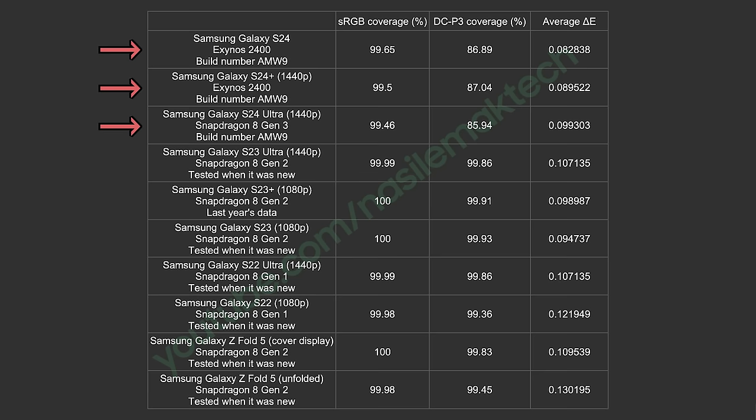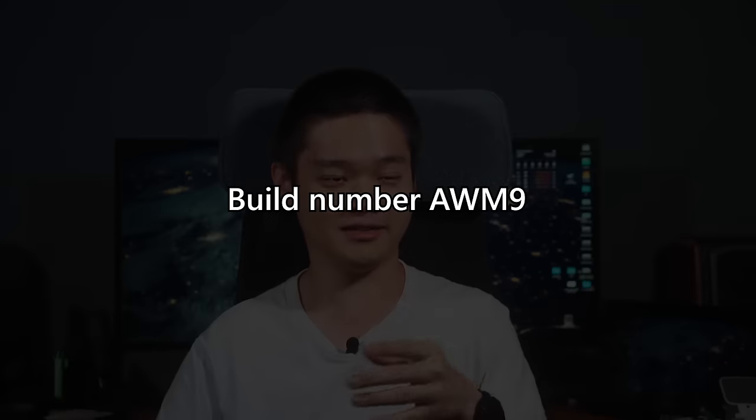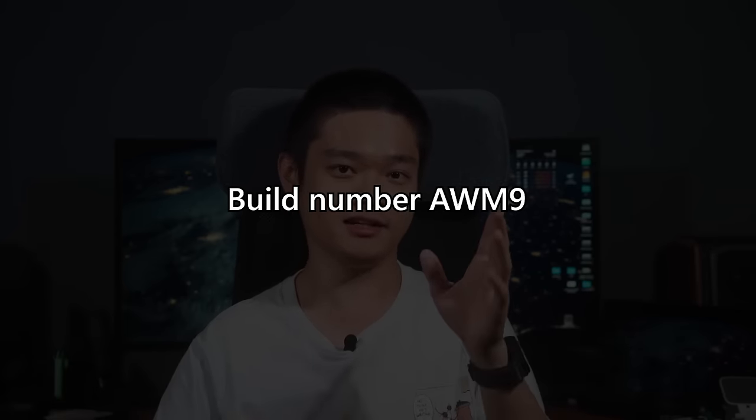We're only getting somewhere around 86% DCI-P3 coverage. I'm sure many of you will ask if I'm doing this test using the vivid color mode — and yes, I did. I double-checked, triple-checked actually. And the reason why, as mentioned earlier, is due to software — this version in particular.